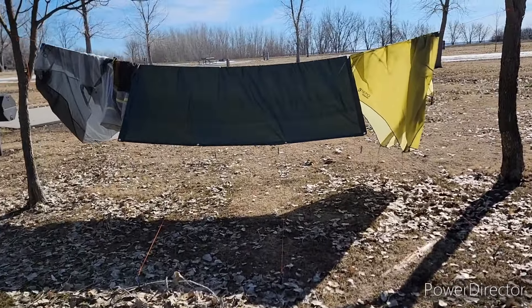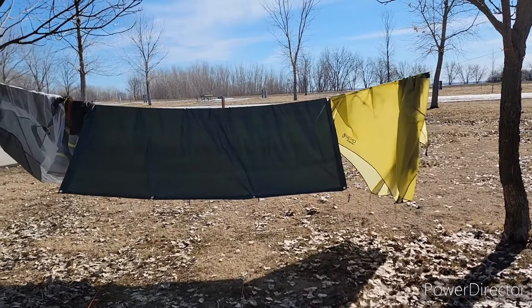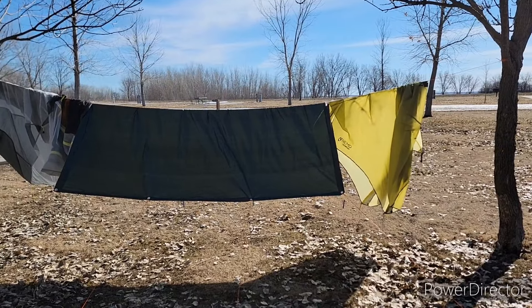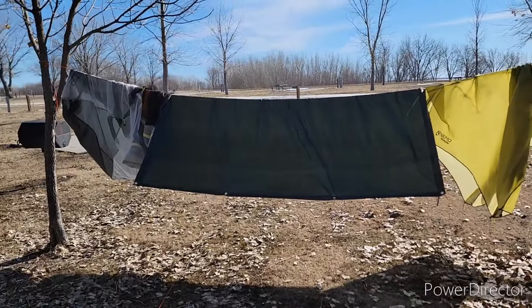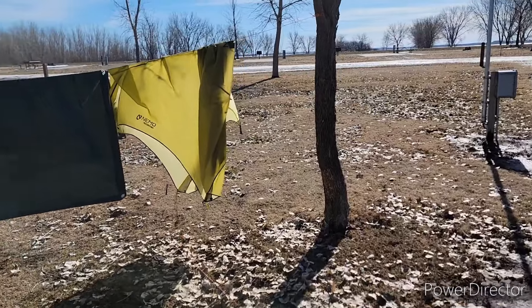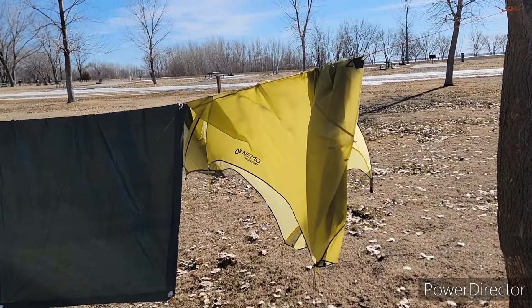For my sleep system — it's all hanging up right now. I did a shakedown hike last night; the temperatures got down to about 28 degrees with 85% humidity, so everything got damp and wet. It's about 45 degrees right now and I've got it all hanging up to dry. For my tent, I've got a Nemo Hornet Osmo two-person.